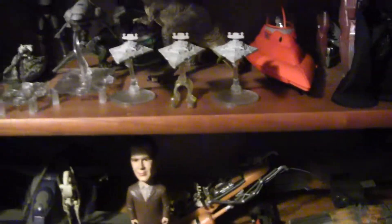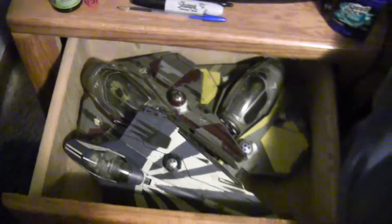Coming back this way — there's not much left to show. Oh! The only other thing over here I forgot to show you is in this drawer we got some Jedi Starfighters.